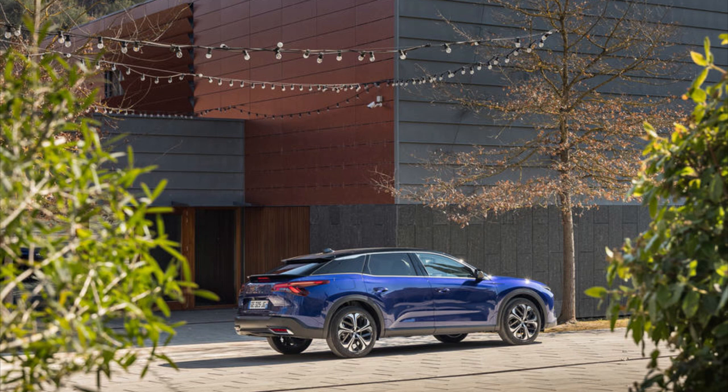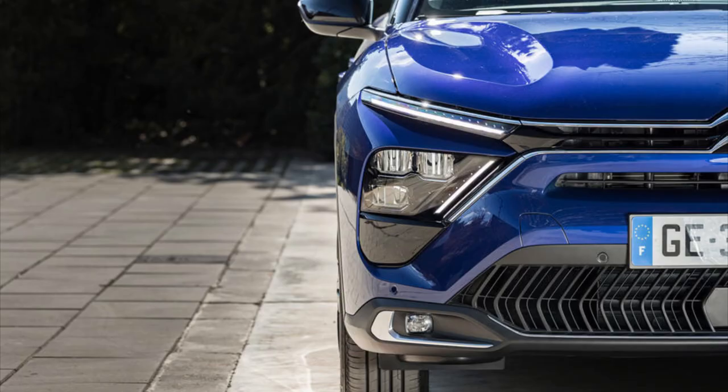I don't think there has ever been a car that has so many different rivals. The Citroen C5X fits into so many categories: the hatchback category, SUV category, saloon category, estate category, and even pushing it to executive car category. Can the Citroen C5X do all of those things? Well, let's find out.